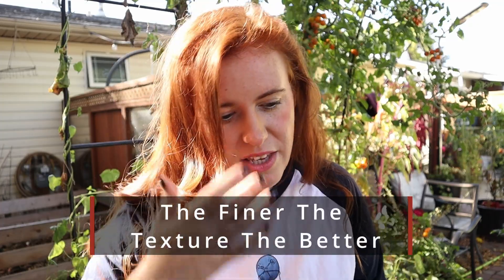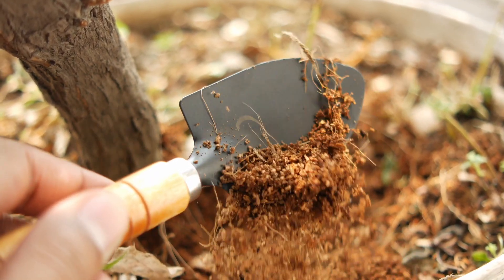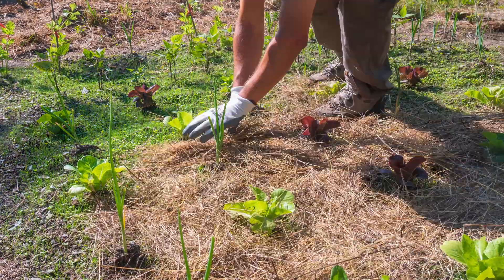Some of the best mulch you can use has a larger surface area with finer particles. For mulching perennials, garlic bulbs, or seeds, smaller particulate pieces work better than large wood chips. Sawdust or Typha — a new Canadian brand that is a peat replacement and great mulch — are good options. The more shredded your mulch is, the better it insulates, captures moisture, and performs overall.